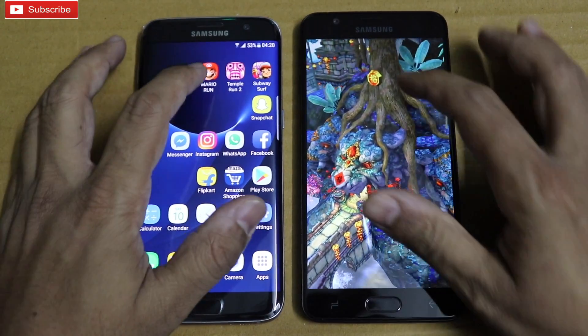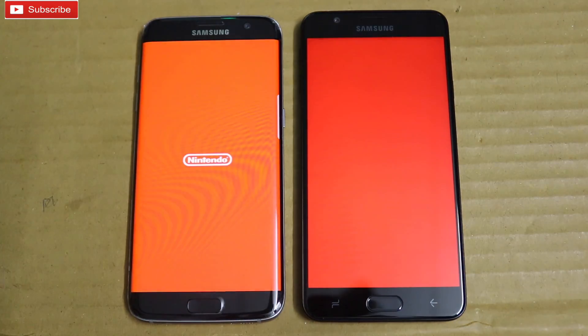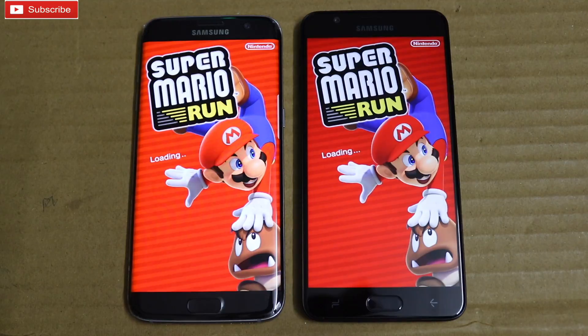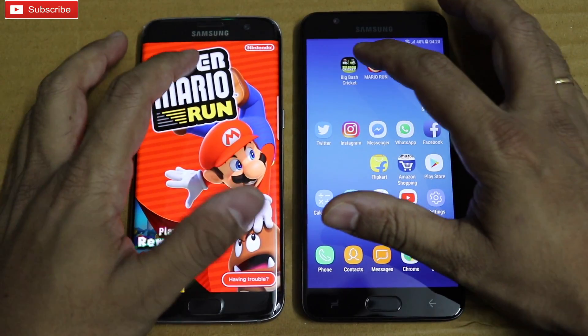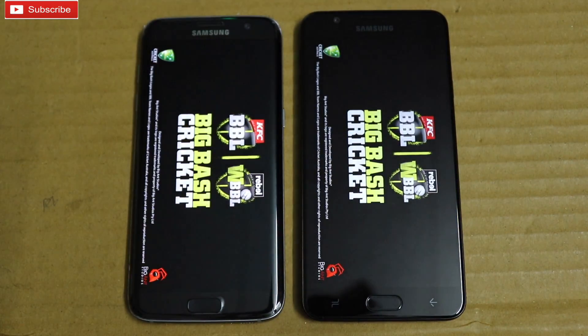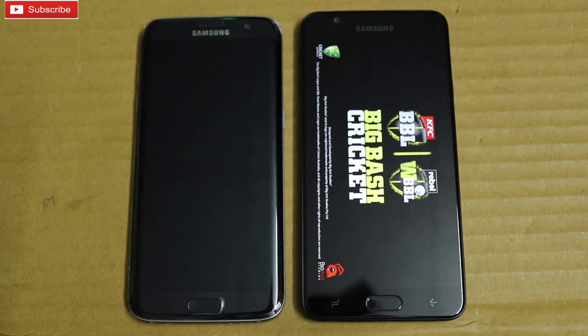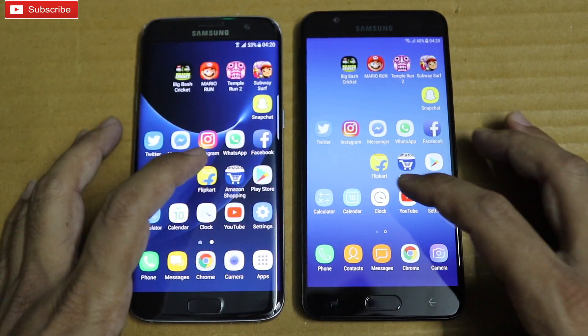Now On7 Prime. Mario Run — On7 Prime was slightly faster this time. Big Bash Cricket — S7 Edge slightly faster again. Let me check the multitasking now.